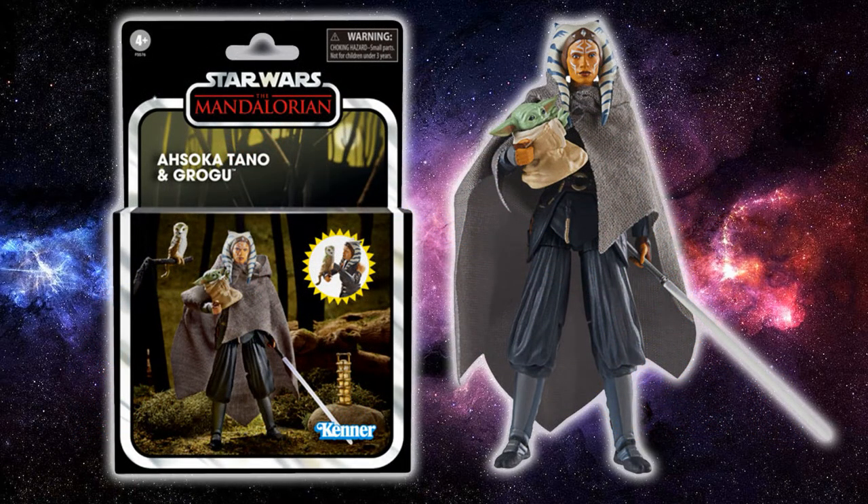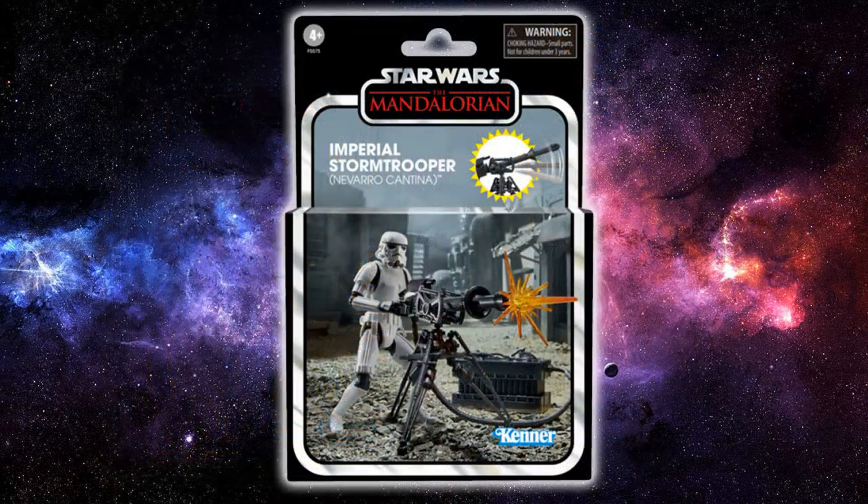Next we have Ahsoka Tano with Grogu — another fantastic figure. It'll be the same as the regular TVC Ahsoka release but this time she'll have her soft goods, which is a great reason to hold out for this version — or be like most of us and grab both. The box art looks absolutely amazing, perfectly capturing that episode, with the convor as an accessory and a lantern on the rock. She looks fantastic and we get another slightly different Grogu, since Hasbro has said every TVC Grogu will be ever so slightly different. Well done, Hasbro.